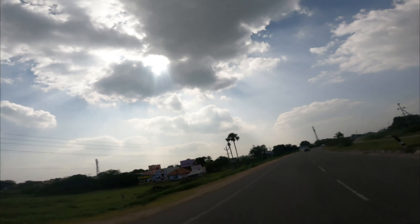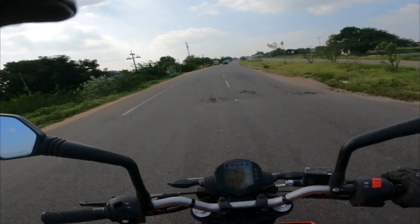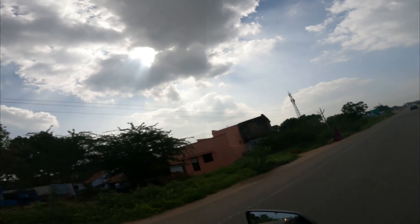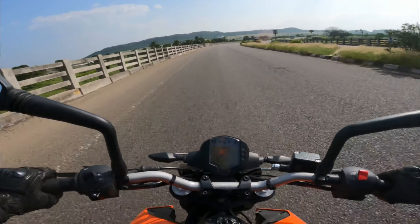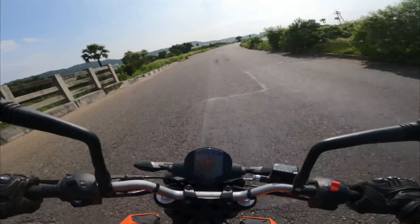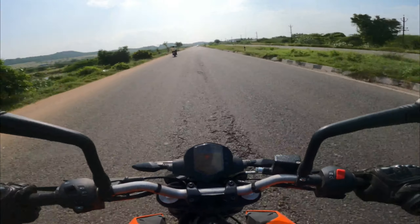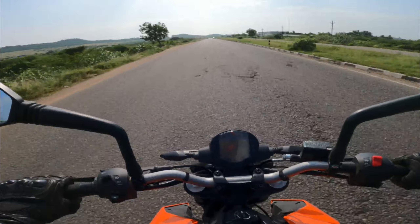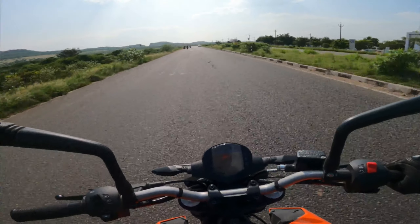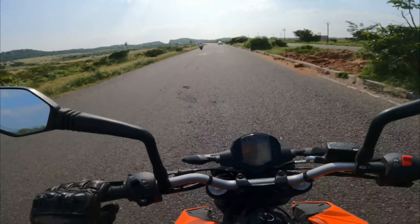Wow, look at that beauty — sunlight is piercing through the clouds. This is one of the stretches I really enjoyed in today's ride. Look at that mountain range on the other side. This highway actually passes through that mountain range. If you observe, there is a U-shaped wide-cut on the mountain and this highway passes right through it.